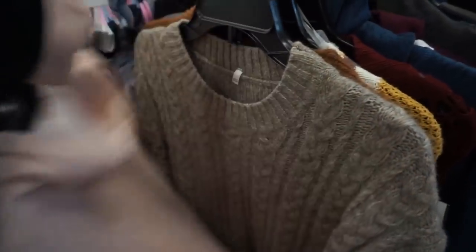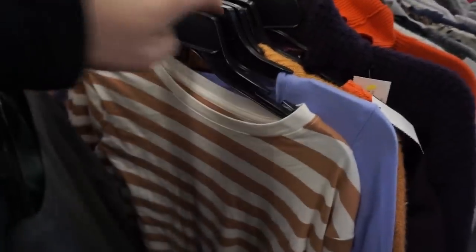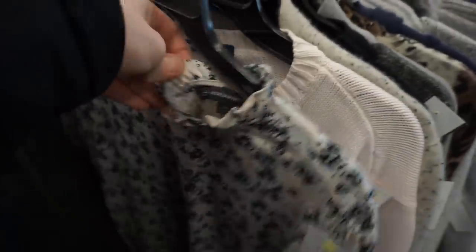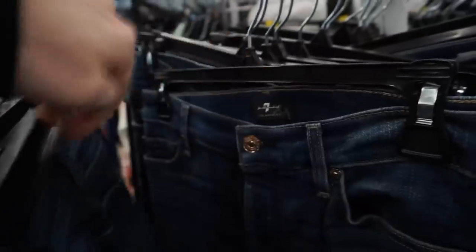I didn't find a ton of stuff on these new racks. There was some J.Crew and some Anthropologie, but the styles were either not good enough, the condition was too poor, or the style was just too old — such as an Akemi and Ken Henley from Anthropologie. Three or four years ago I would have been excited to find that, but nowadays I won't pay up for pieces like that. They're very saturated on the reseller marketplace.